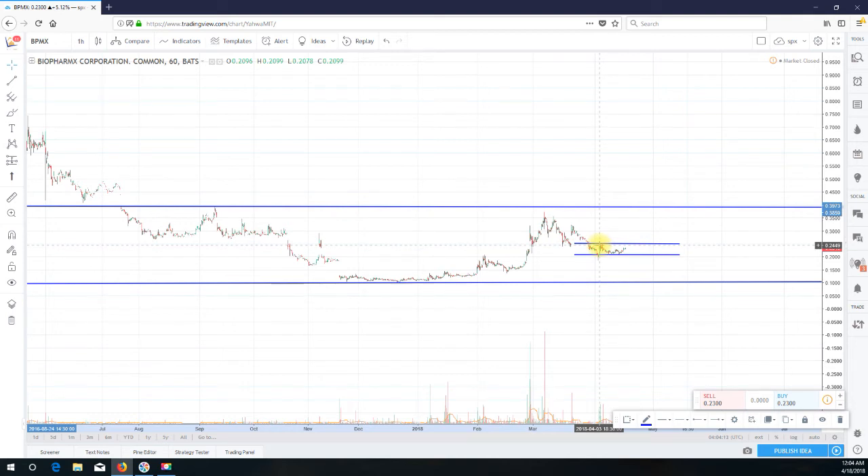What we want to see going forward is we want to ensure that the 20 cents mark is held as support. That's been support for the last three or four weeks. If we can hold 20 cents and defend that territory, which we did pretty well today, then we have a chance of hitting around 25 cents.